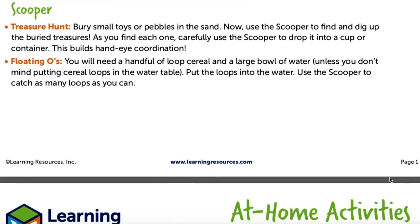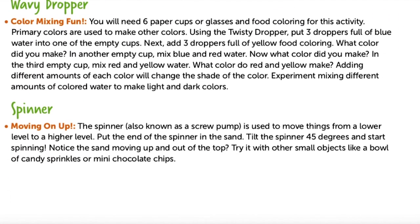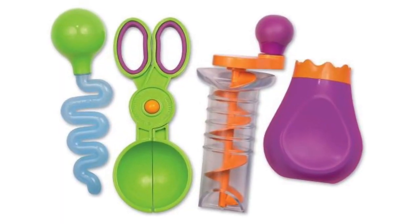On the Learning Resources website, there is a post called At-Home Activities Active Play for the sand and water fine motor tool set, where it gives you more ideas to use the squeezy bottle, the scooper, the wavy dropper, and the spinner. Have your child practice more and more fine motor activities around the house every day, and pick up some of these great products to practice even further.